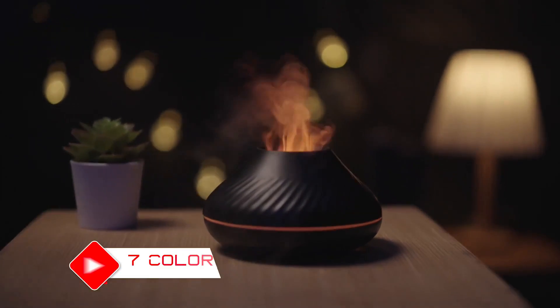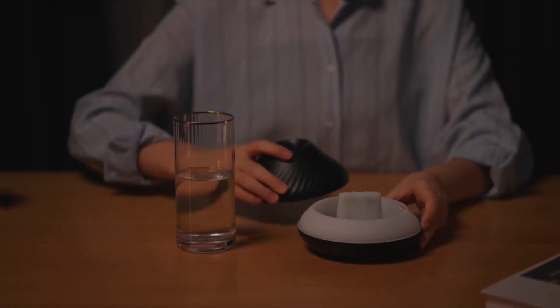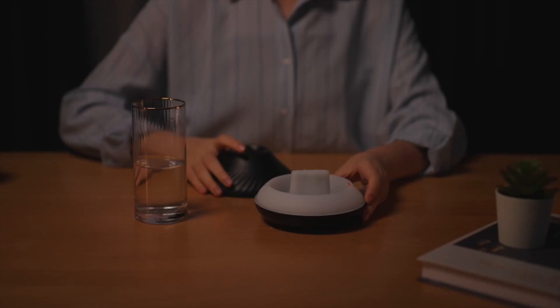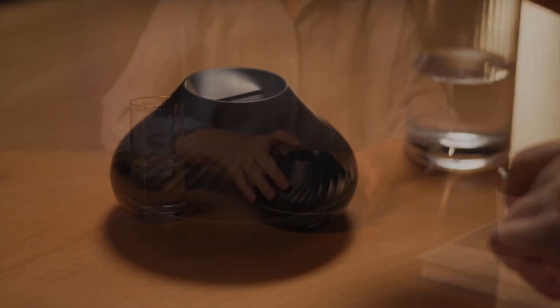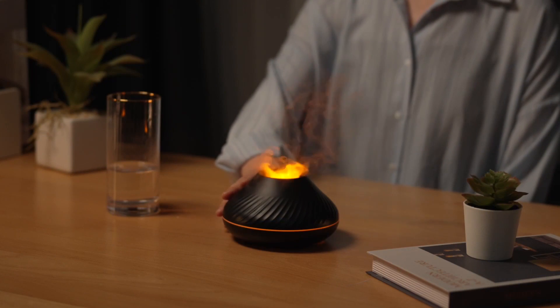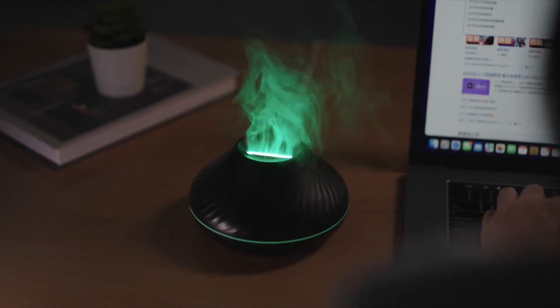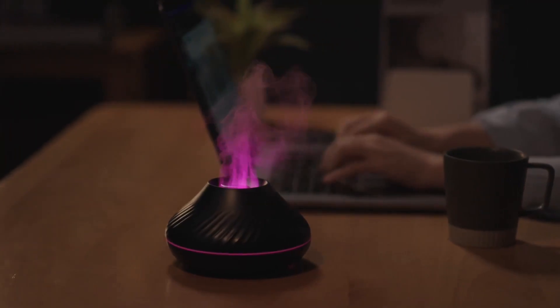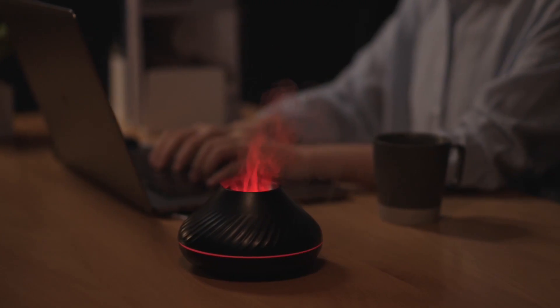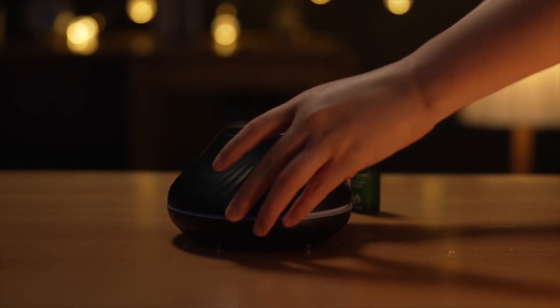Next we have the 7 Color Flame Diffuser. This gadget not only adds moisture to the air but also creates a serene atmosphere with its mesmerizing flame-like LED lights. With silent operation and adjustable mist levels, you can customize the ambience to suit your mood. This Color Flame Diffuser is perfect for enhancing relaxation, relieving stress, and enjoying the benefits of aromatherapy. It can work for eight hours and will automatically stop when there is a water shortage.